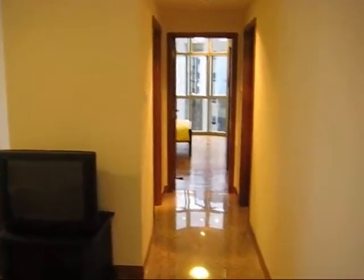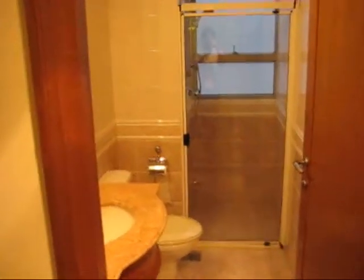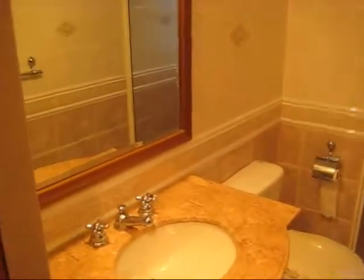I'm now going to the bedroom. This is the common bedroom, and here is the common bathroom. The house is in original condition — no renovation was done.